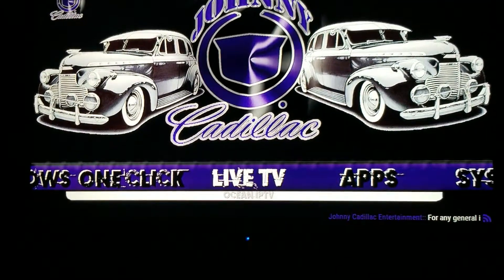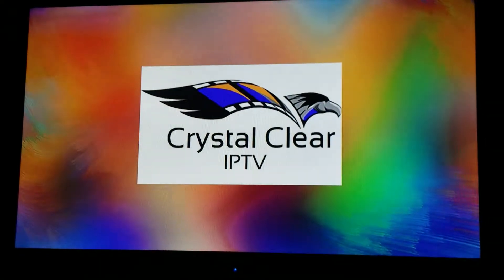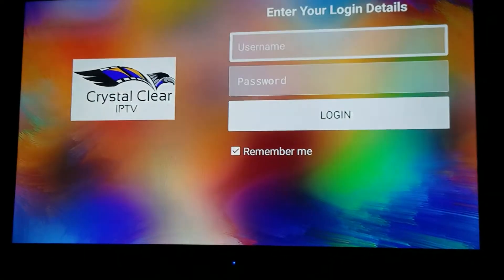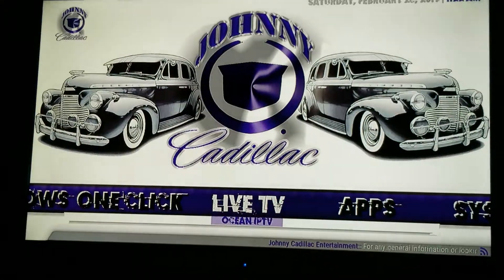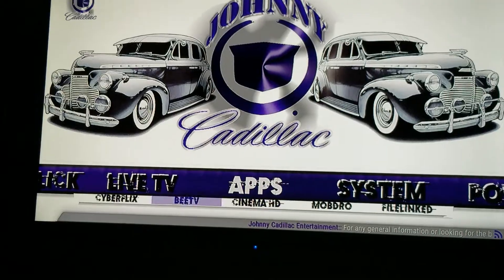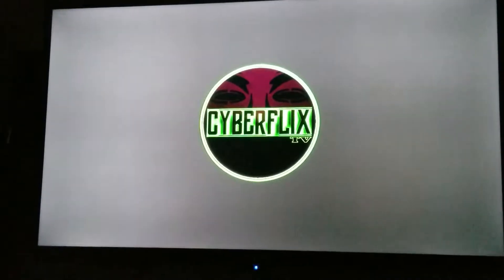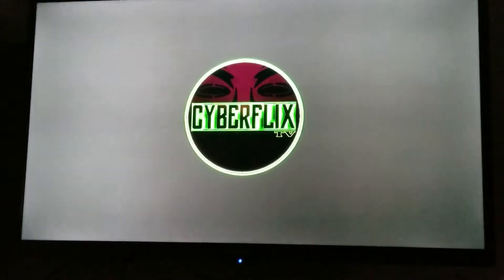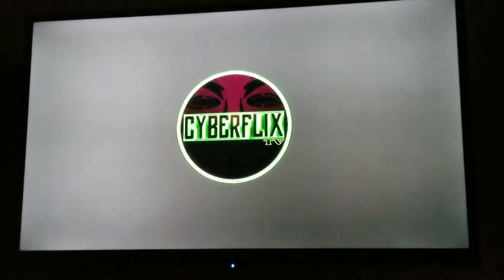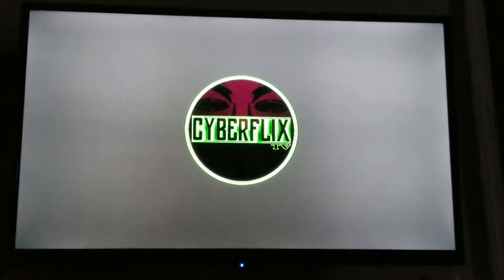For live TV, if you go down to Ocean IPTV it'll open up your crystal clear feed, and once you have your username and password you'll already be logged in. Back out of there — all your apps will be in here. CyberFlicks is in there too, though it doesn't like to be backed out of very easily.